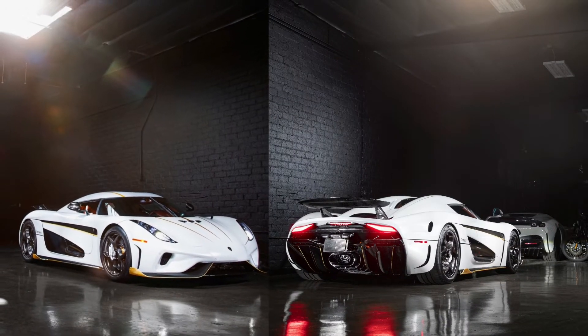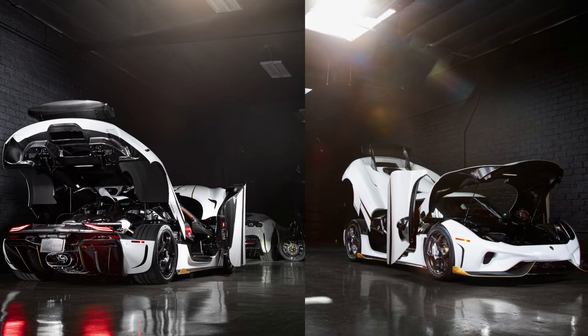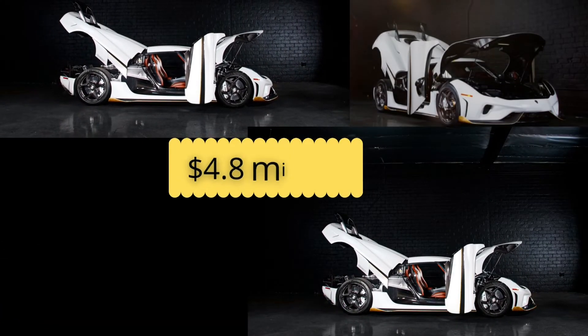Braking distance: 32 meters, 100-0 km/h. Weight distribution: 45% front, 55% rear. Price tag: $4.8 million.